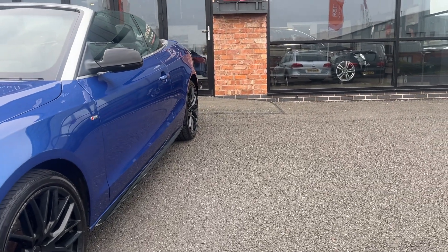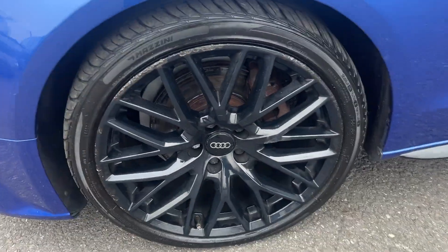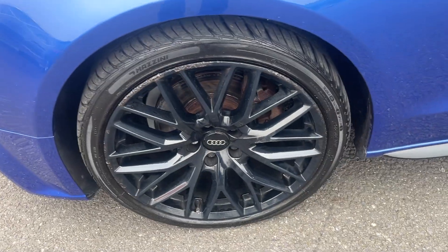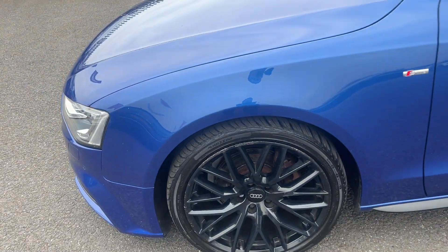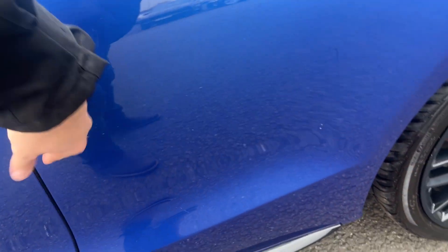We do have a dent in the rear quarter that we'll have rectified by Dent Doctor prior to sale. Near side front alloy — nice condition alloy — we've got light curb markings to the outer edge, so we'll have the outer edge of the alloys refinished in the same black prior to sale. The near side front tire is approximately 4mm.